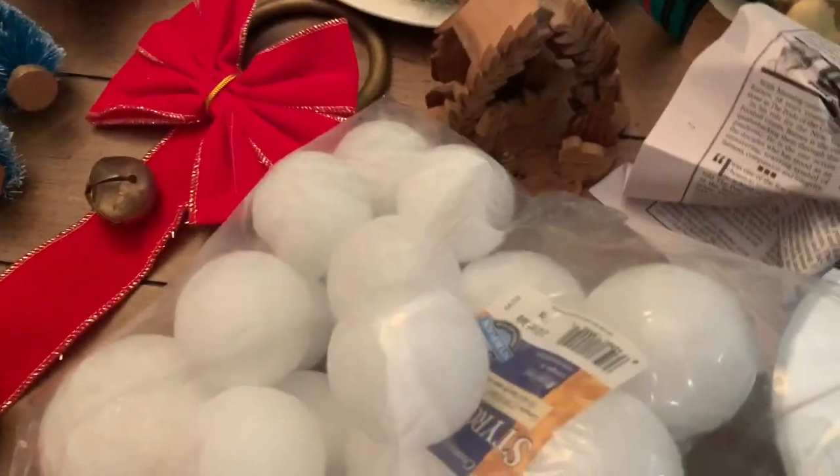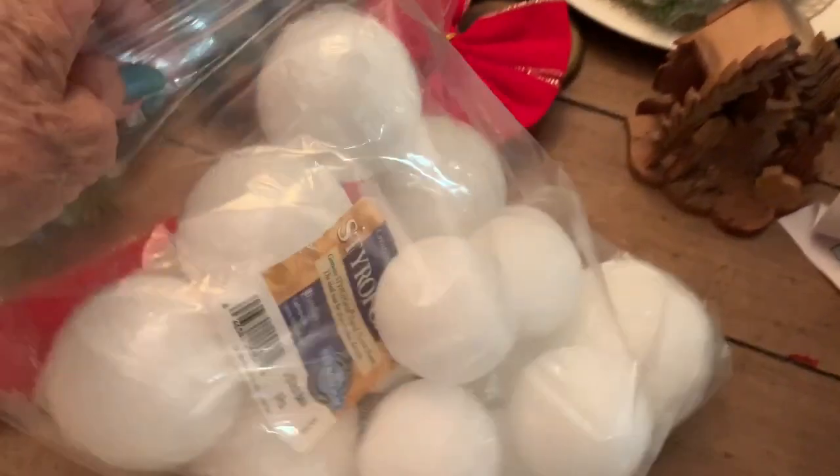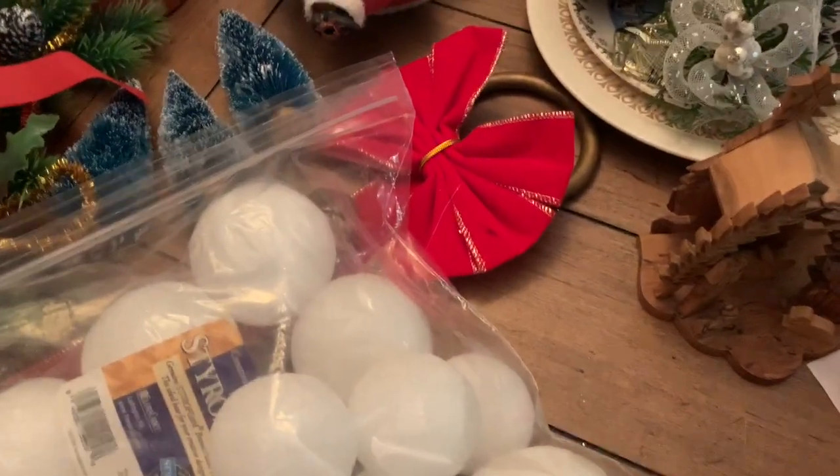I also got a bag of styrofoam balls, and these are not cheap, so they'll be good for projects.